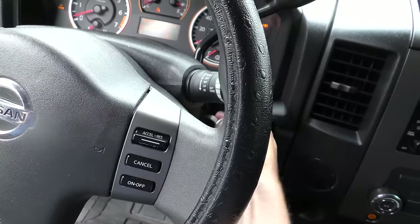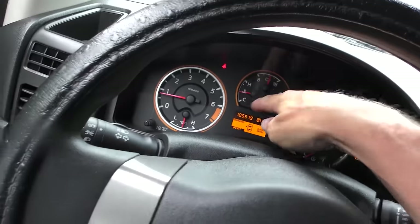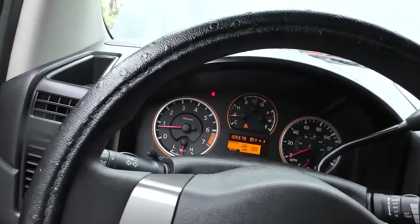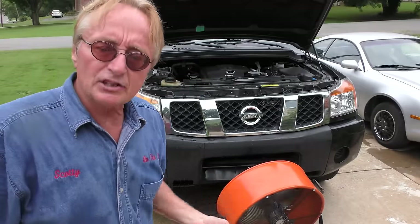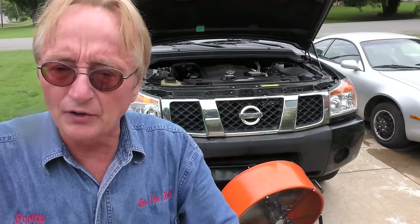Turn it on full blast - we want it on high. Then we'll go inside the truck, start it up with the AC on full blast, and we'll see what happens to the temperature gauge. Before it was going up all the way to the notch under the H. As long as it doesn't boil it hasn't damaged the engine yet. We're going to let it sit for half an hour to 40 minutes and check it every once in a while to see if it stays normal now.